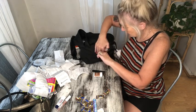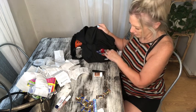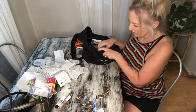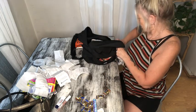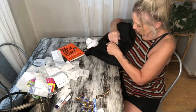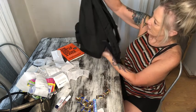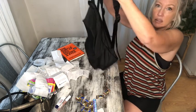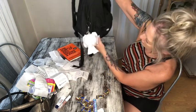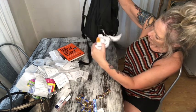Everything I need on a daily basis is in here. Aquaphor and deodorant will just go in there. Zipped up. I'm not going to be needing this book right now because I'm just going to finish it here at home.